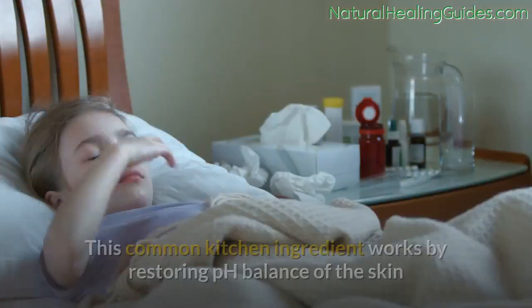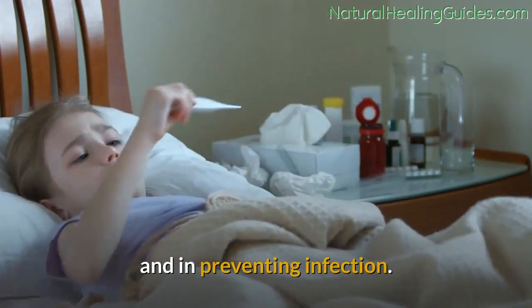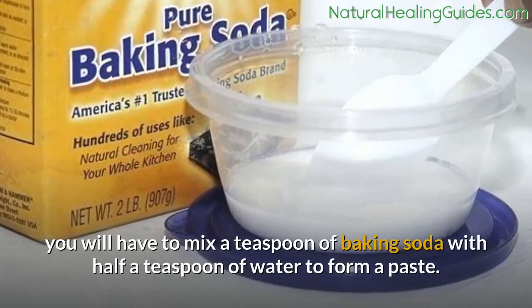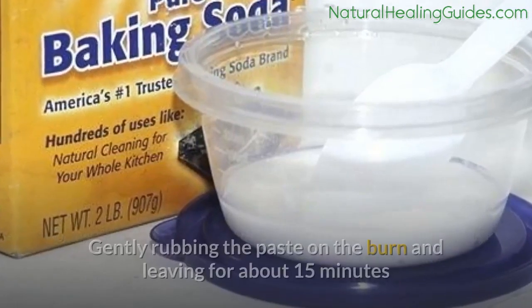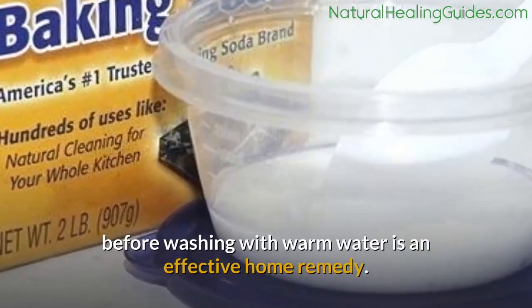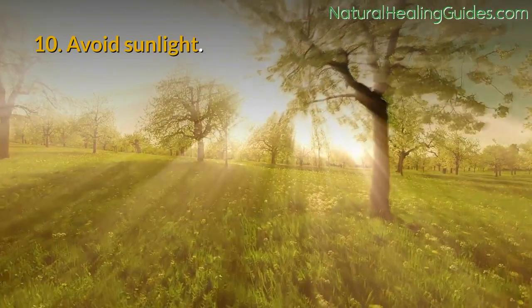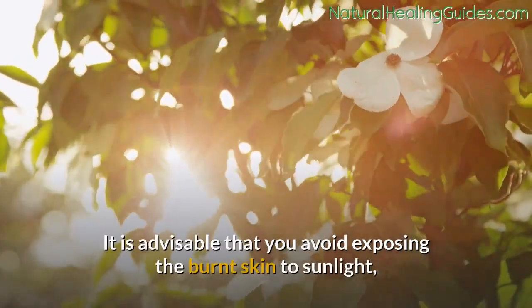Number nine: baking soda. Baking soda, or sodium bicarbonate, can help in treating second-degree burns. It works by restoring the pH balance of the skin and preventing infection. Mix a teaspoon of baking soda with half a teaspoon of water to form a paste, gently rub it on the burn, and leave for about 15 minutes before washing with warm water. Number ten: avoid exposing the burned skin to sunlight, as this will worsen the situation. If you must stay in the sun, ensure you cover the burn.